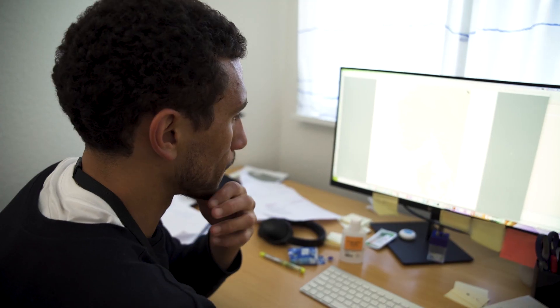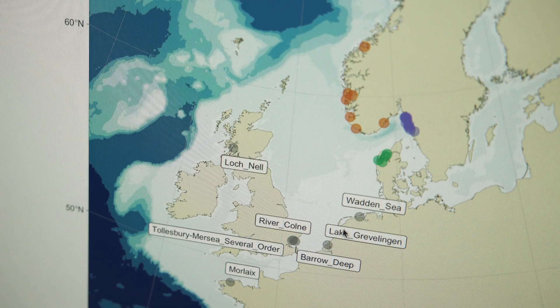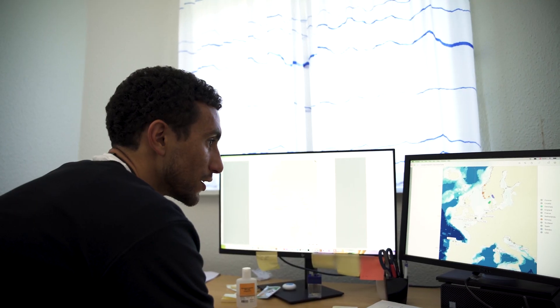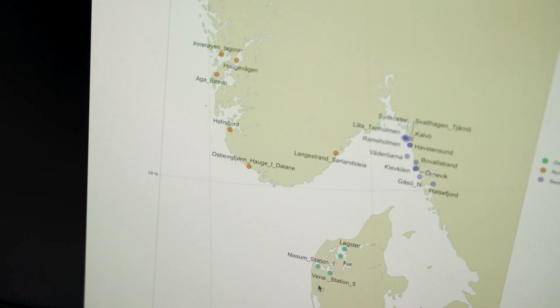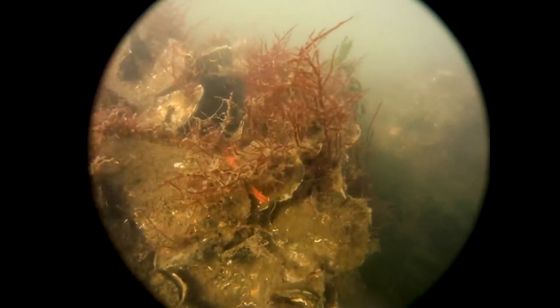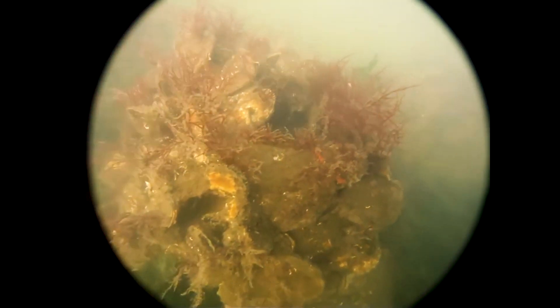Omer arbejder nu med at kortlægge og sammenligne den genetiske diversitet blandt populationer af europæiske fladøsters, fordi det giver viden om, hvordan mennesker påvirker biodiversiteten blandt østers. Arbejdet skal sikre sunde, levedygtige og naturlige bestande af østers nu og i fremtiden.